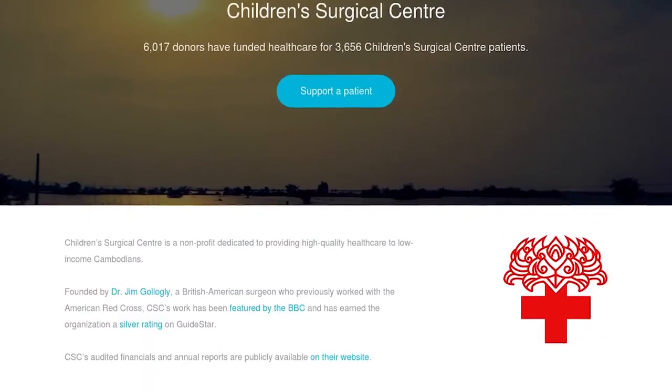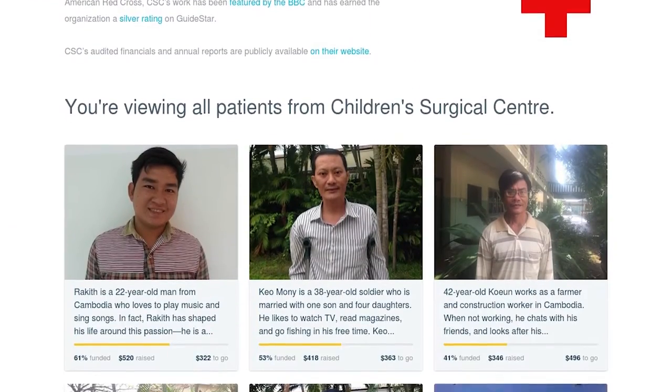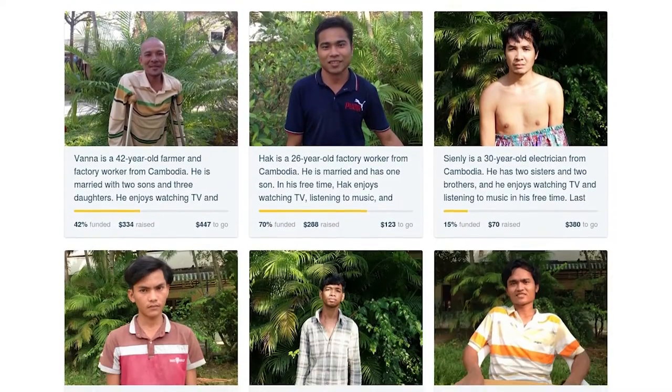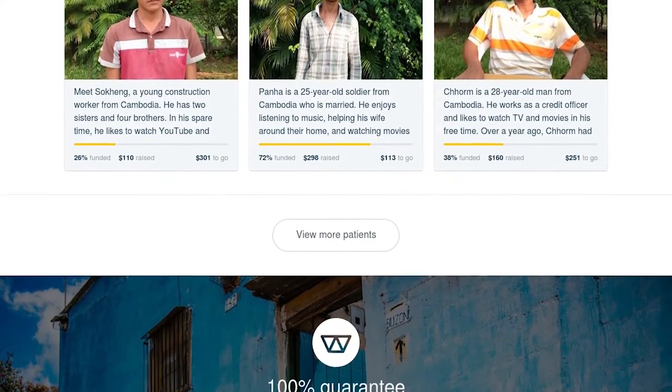One of the really interesting things about CSC is that it's funded largely through voluntary donations from individuals. There's a website called WOTC where every single patient that comes through CSC has their story put up — you can see their name, their face, read about them and their family. The website tells you how much each operation costs, and people from all over the world donate to individual operations. Each month CSC gets money from these individual donations, without which it probably wouldn't be able to operate at the level it currently does.